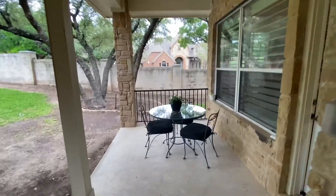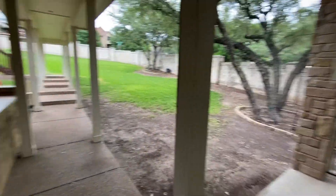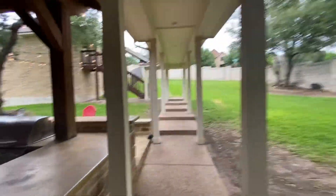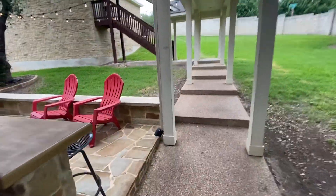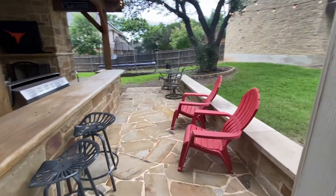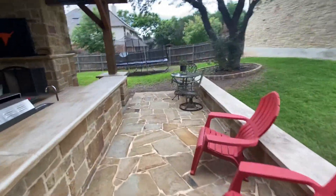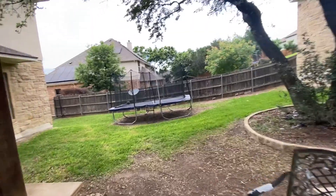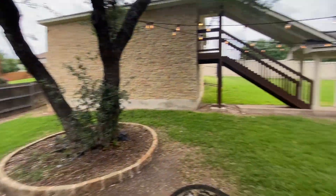Good area there, the breezeway going to the garage, nice decking area, sitting area, beautiful tree, and a good size yard play area.